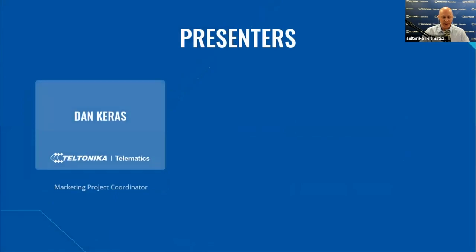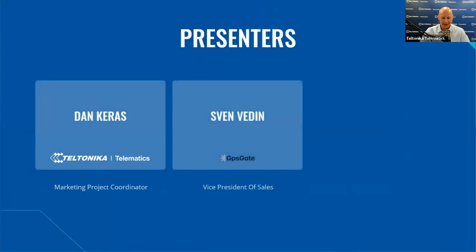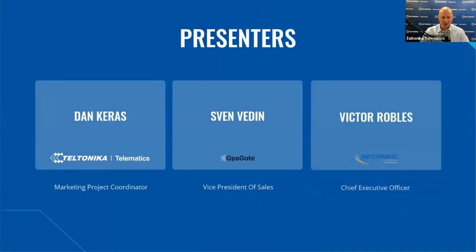Now it's time to introduce the webinar presenters. My name is Dan, I am Operational Marketing Project Coordinator at Teltonika Telematics. I am very pleased to introduce to you Sven, Vice President of Sales at GPS Gate Company, our long-term business partner based in Sweden. And later on, we hopefully will have Victor, Chief Executive Officer of InfoMac Company based in the Dominican Republic. Patrick and Vladislavus, two engineers from the technical departments, will help us to answer your questions in a live Q&A session.